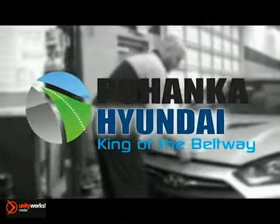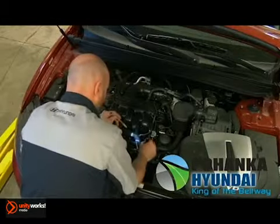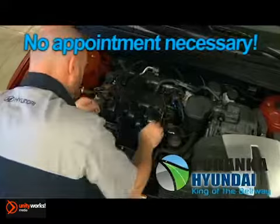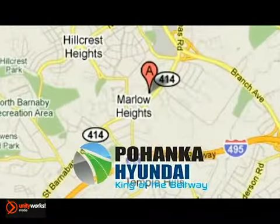Pohanka Hyundai makes servicing your vehicle as convenient as possible with extended service hours and competitive pricing. It's not necessary to set up an appointment — you can just stop in. We're conveniently located on the Capitol Beltway at Exit 4B.